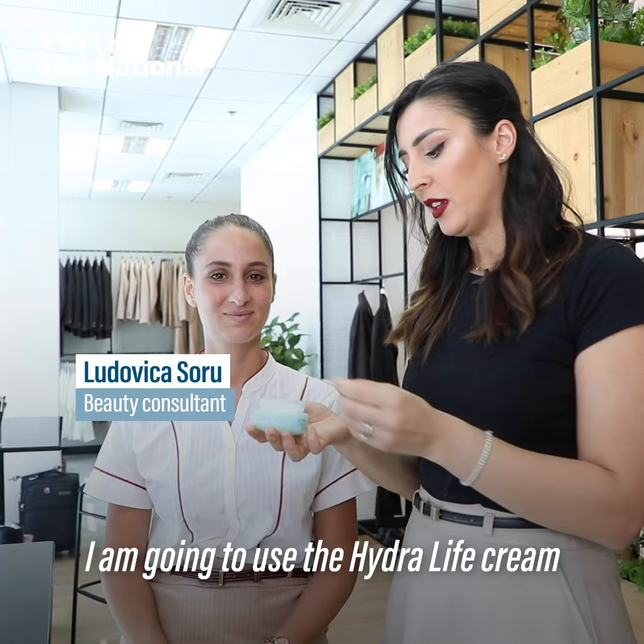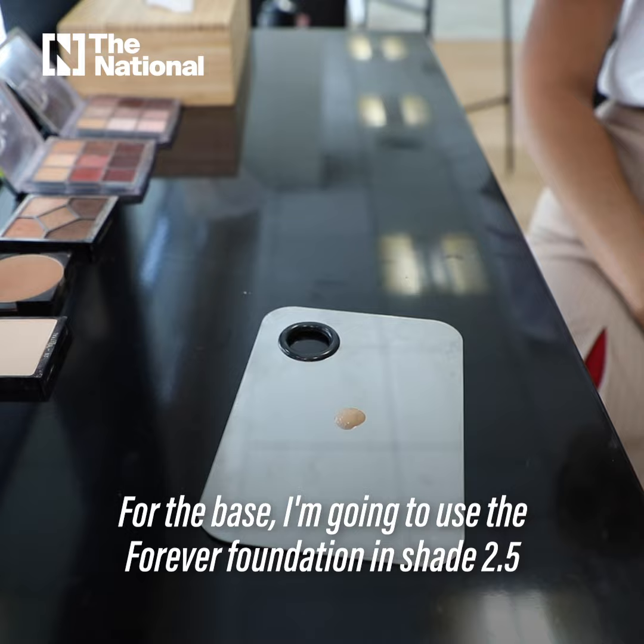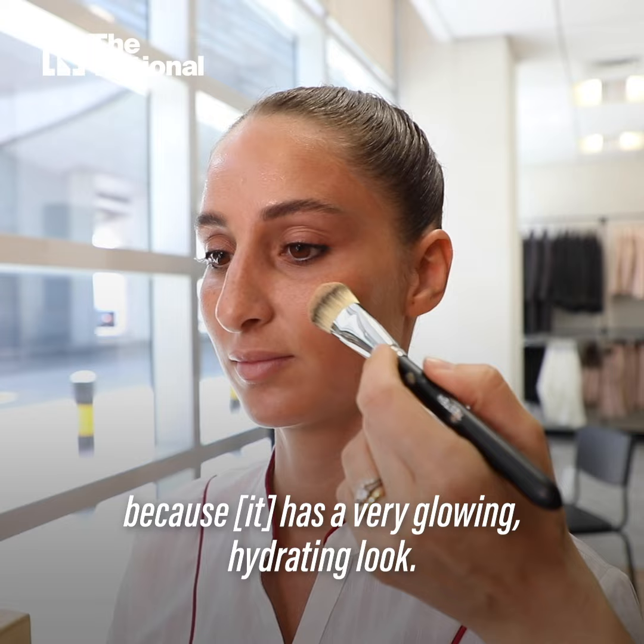I'm gonna use the Hydra Life cream to prepare a glowy base for the makeup of today. For the base, I'm gonna use the Forever Foundation in shade 2.5 because it has a very glowing, hydrating look.